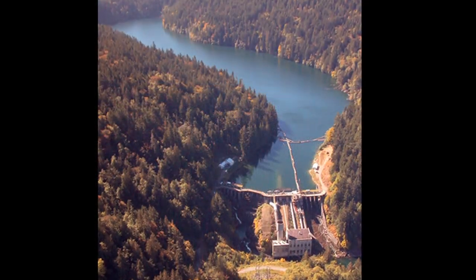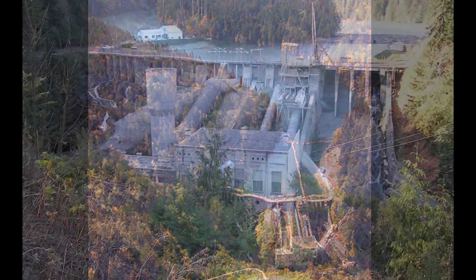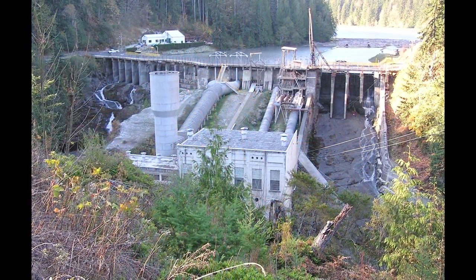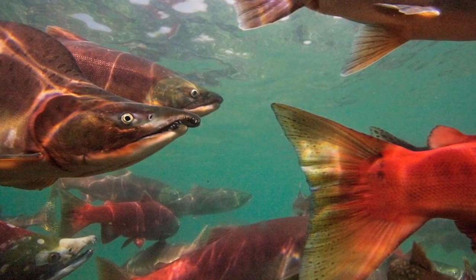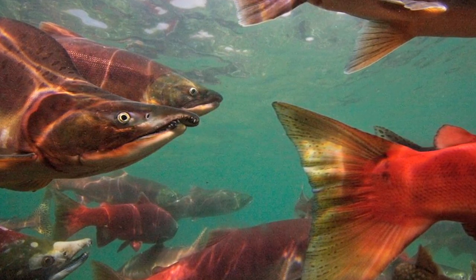An example of habitat restoration is the removal of the two dams on the Elwha River in Washington State. The dams provide electricity, causing five different types of Pacific salmon to be scared off. Now that the dams are coming down, the salmon should be returning soon. The removal will require careful treatment of the sediment that has built up due to the dams.